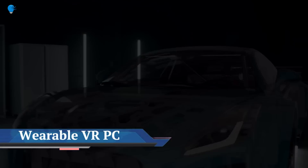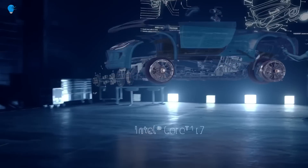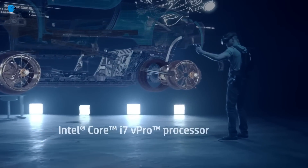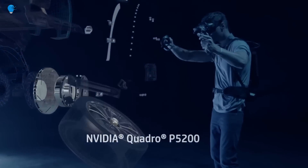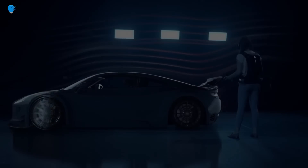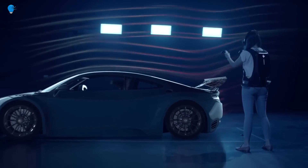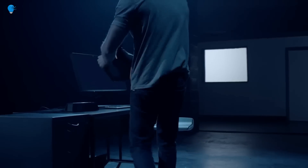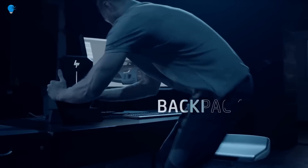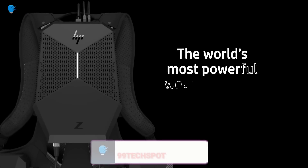The futuristic HP ZVR Backpack PC allows users to work with virtual reality technology in any space. Unlike HoloLens 2.0, which stays as a concept for now, this device could unlock the full potential of VR and soon become the world's most powerful wearable VR backpack PC of the year.